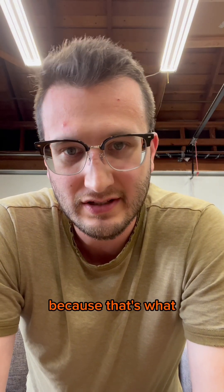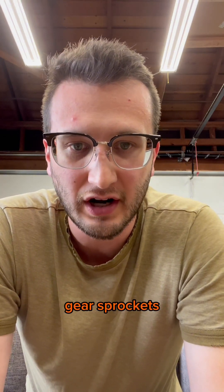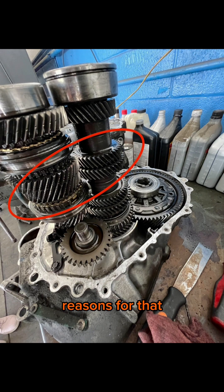I'm assuming that you're driving a manual transmission, because that's what makes the weird noise. Normal forward gears in a transmission use helical cut gear sprockets, which look like this. There's a lot of reasons for that, but one of the reasons is they make less noise.